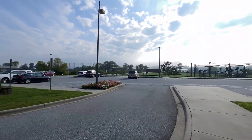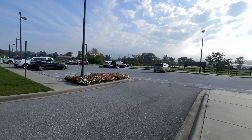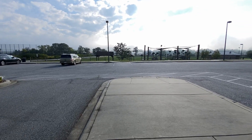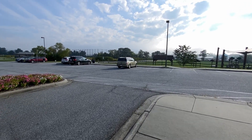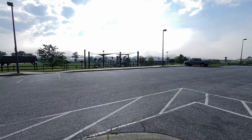Mills River was incorporated in 2003, so it's a fairly new town. Basically, this park is what I think everybody considers to be the town center.